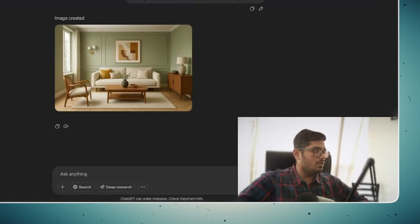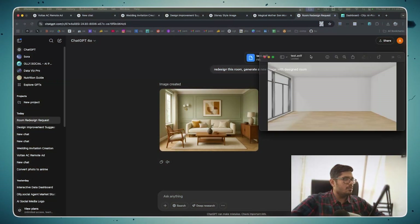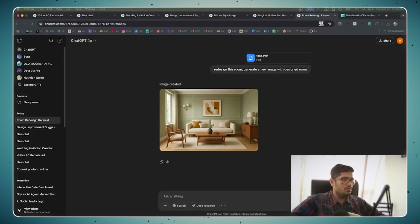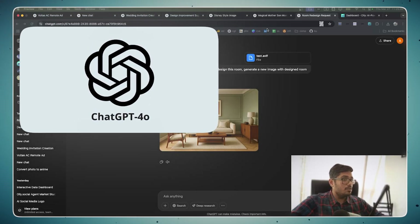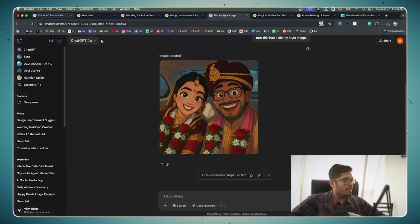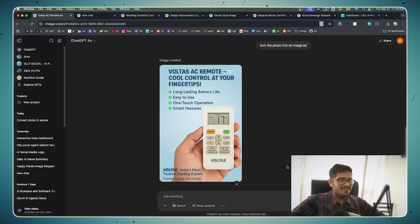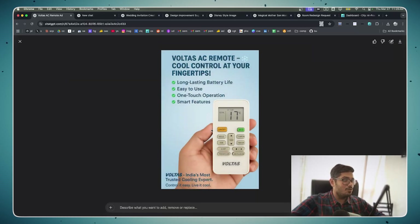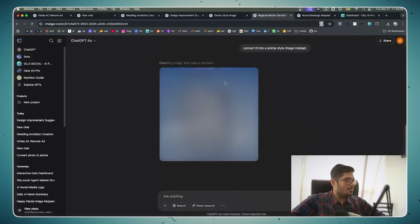I also tried the room design use case. I opened an empty room image, and it went ahead and redecorated the space — great for redesigning rooms or any sort of image generation. Imagine you were using Canva for all these use cases; now you don't have to. ChatGPT's GPT-4o update can handle all of that. The most impressive thing so far was the remote — it turned a simple remote image into a proper functional ad.